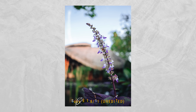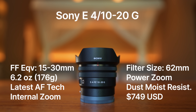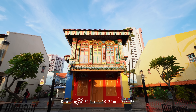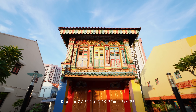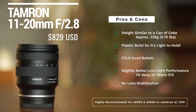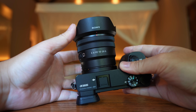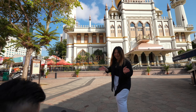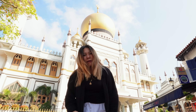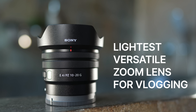For hybrid shooters — people who do both photos and videos — I know you're going to ask how the 10-20 power zoom stacks up against the Tamron 11-20 f2.8. Tamron still has the advantage with that f2.8. If you value that, get the Tamron. But if you're simply looking for something light and wide and don't mind the f4, take a look at the 10-20mm power zoom. It's literally half the size and weight of the Tamron.